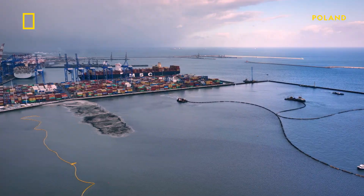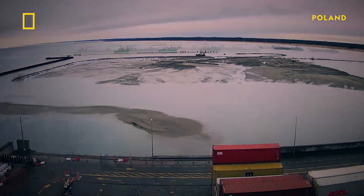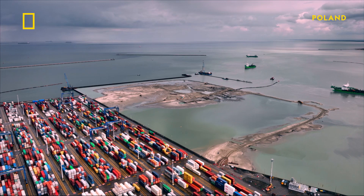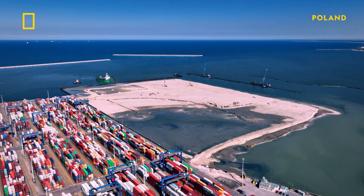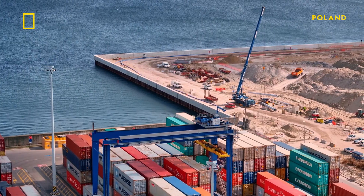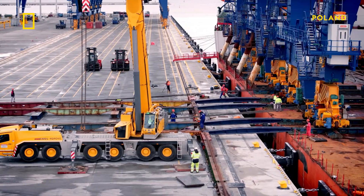Right next to the existing docks, a team of daring Polish engineers is raising a brand new 470 million euro terminal from the sea floor. The team uses specialized dredgers to remove around 7 million cubic meters of sand and soft sediment to form a deep water harbor. Then they form a box from hundreds of steel piles, which they anchor to the seabed. Finally, they fill the box with sand and cover it with concrete, creating a 36 hectare artificial island. When complete, this new terminal will be able to handle the largest cargo vessels in the world.